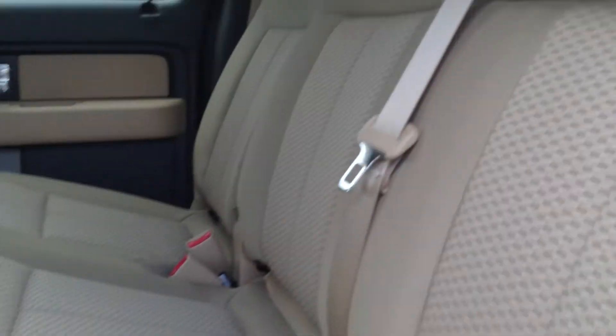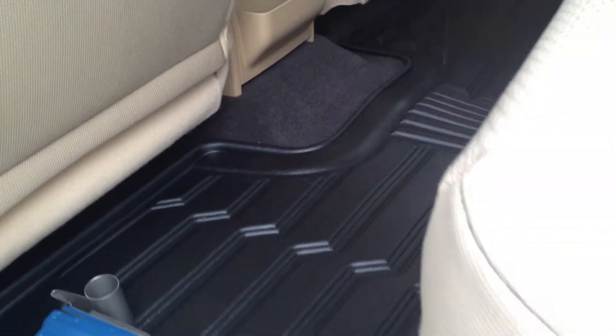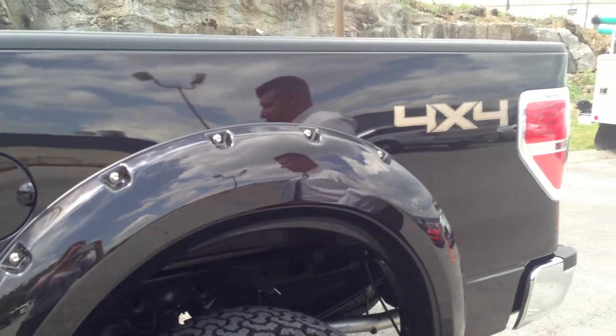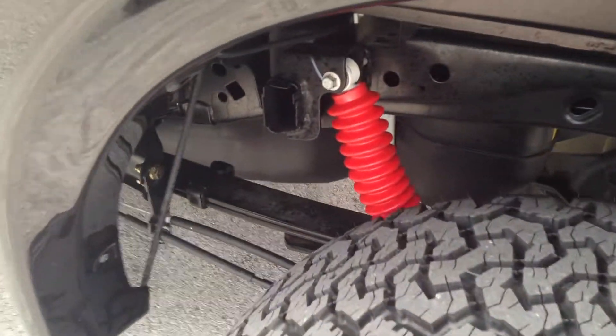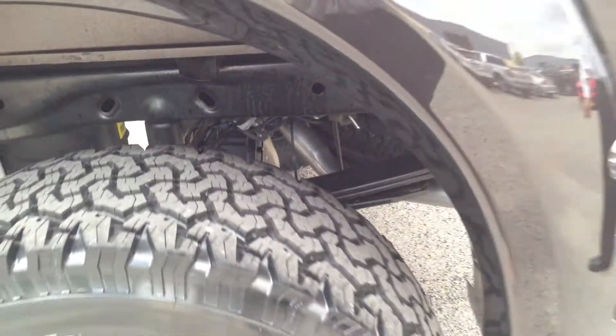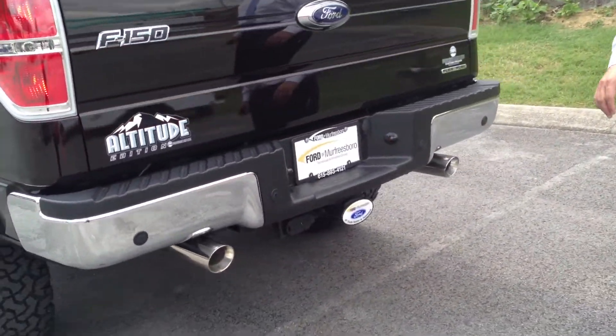All weather floor mats are added to the truck. It does have the power slide rear window in that 302A package, and the 355 electronic locking axle — it's one touch electronic, pull it out to lock that rear axle in. They do add dual exhaust to the truck with chrome tips sticking out the back.